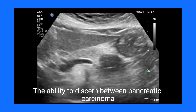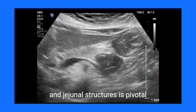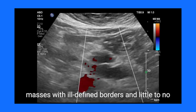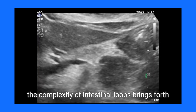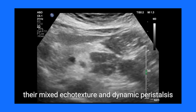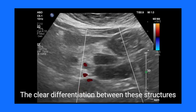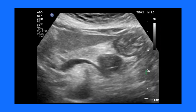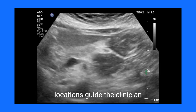The ability to discern between pancreatic carcinoma and jejunal structures is pivotal. While pancreatic tumors typically emerge as hypoechoic masses with ill-defined borders and little to no Doppler vascularity, the complexity of intestinal loops brings forth their mixed echotexture and dynamic peristalsis. The clear differentiation between these structures becomes apparent on CT scans, where characteristic appearances and anatomical locations guide the clinician.